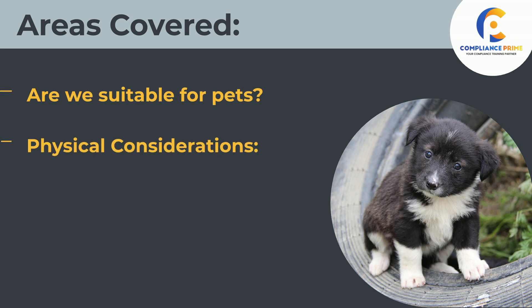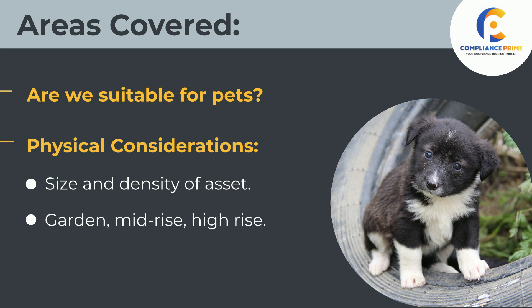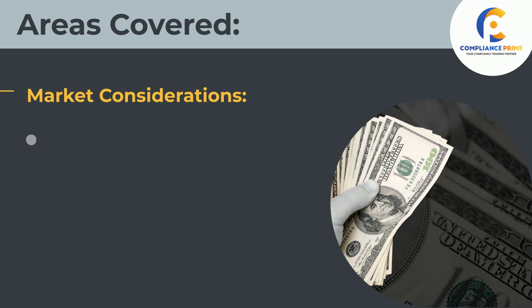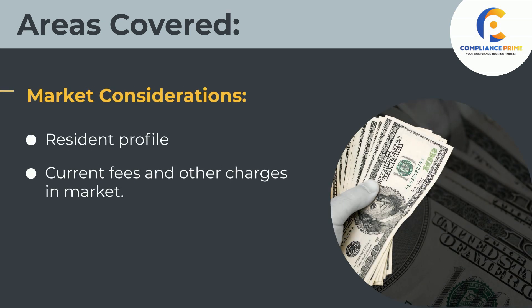Areas covered: Are we suitable for pets? Physical considerations include the size and density of the asset — garden, mid-rise, and high-rise with elevators and common areas. Market considerations include resident profile, current fees and other charges in the market, and when is a deposit a deposit?